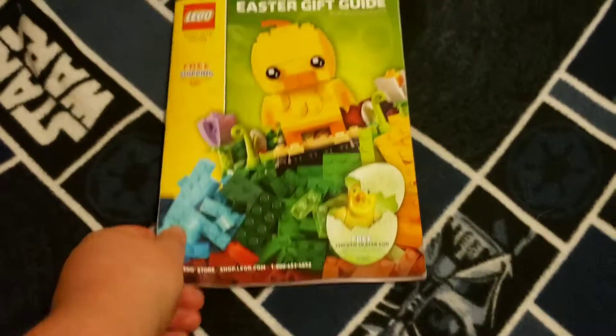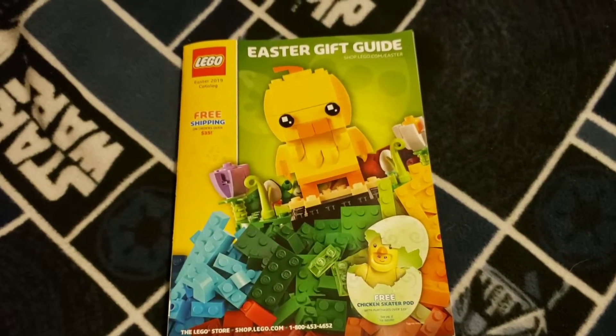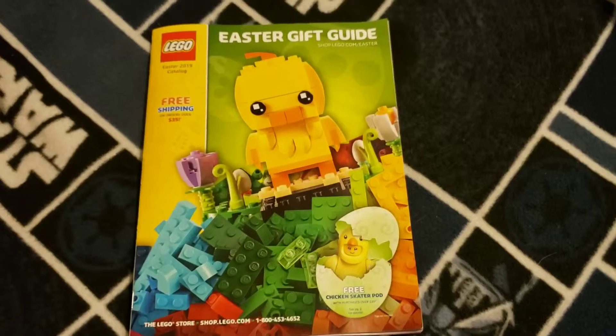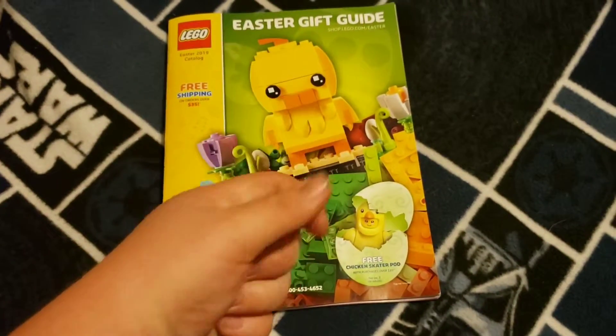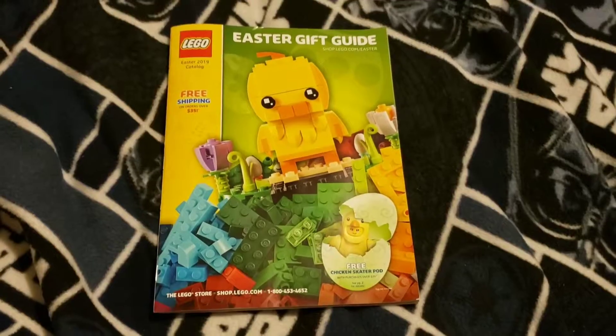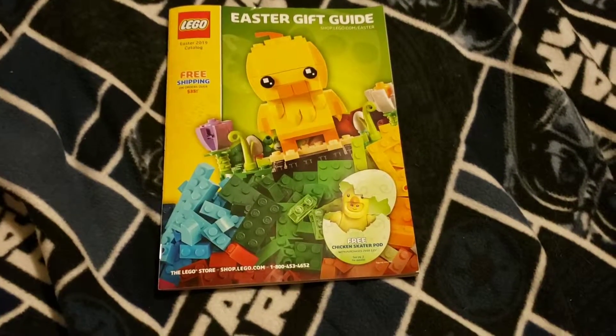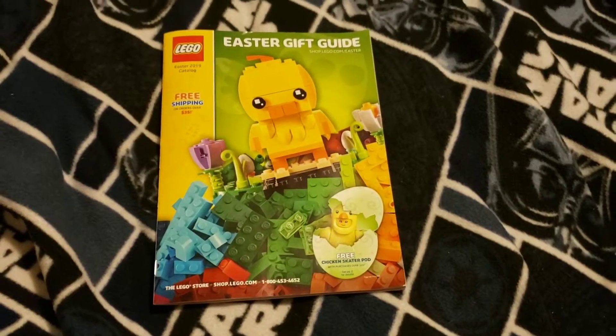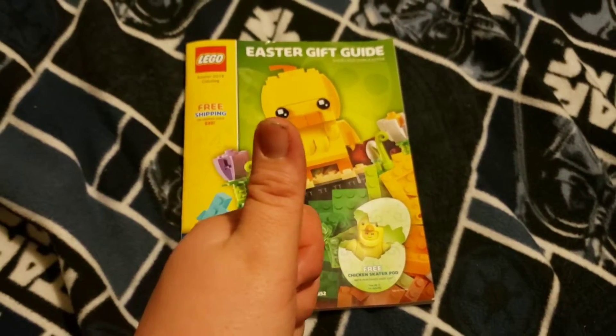And that is the Easter Gift Guide LEGO Easter 2019 Catalog. Make sure you hit that like button, subscribe to the channel, hit the notification bell. One of your fingers slips when you're trying to do your outro — now what was I saying? Oh yeah — have an awesome God-blessed day.